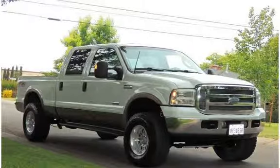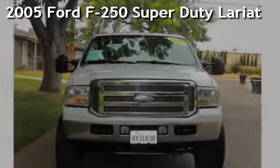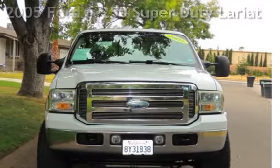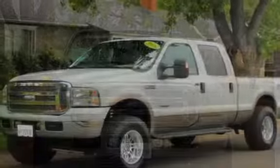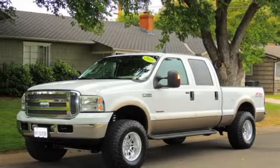Presenting a preowned 2005 Ford F-250 Super Duty. This four-door truck has an eight-cylinder, six-liter V8 engine, with four-wheel drive and an automatic transmission. Key standard features include anti-lock brakes, power windows, and power door locks.